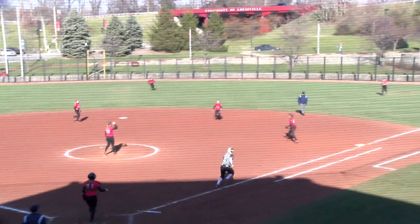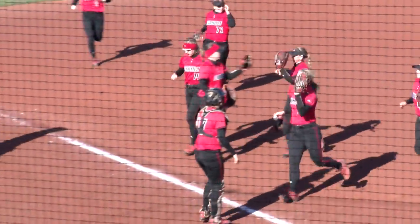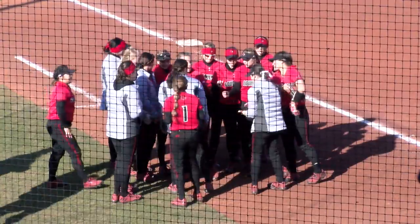She pops one up into the infield at second base, and Maddie Newman squeezes it for the final out of the game. How about that from Louisville? They trail early but find a way to win it with a five-run sixth inning.